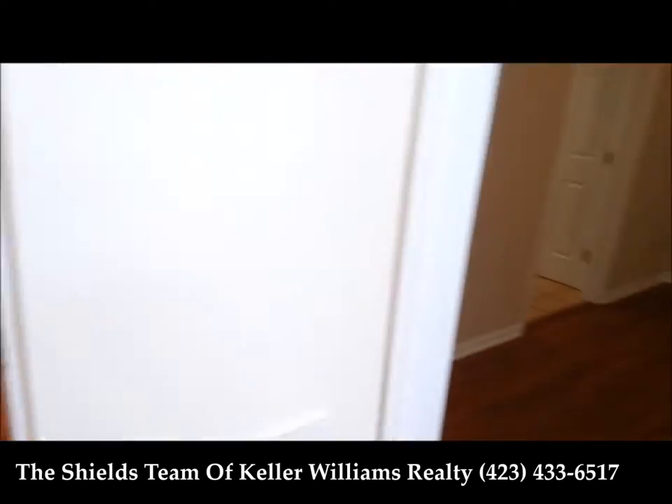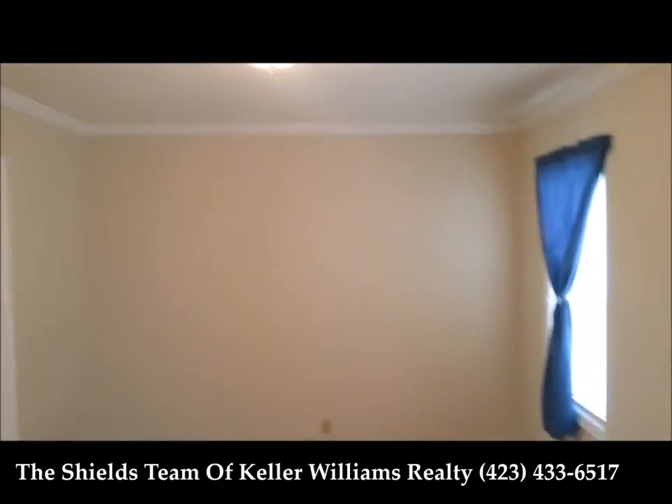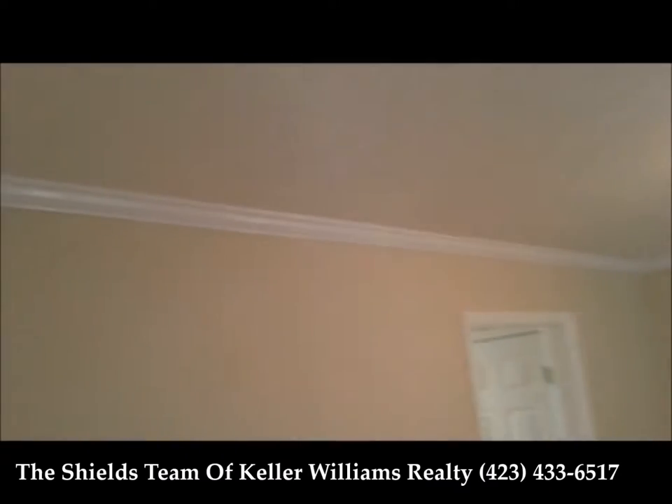If we turn to the right, you can see hardwood floors, nice open light and airy. This is your formal dining room. You can see we have crown molding.